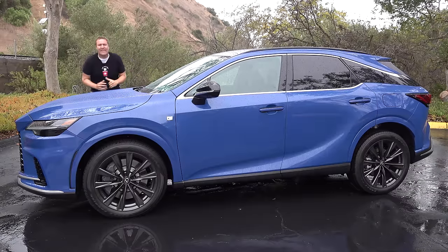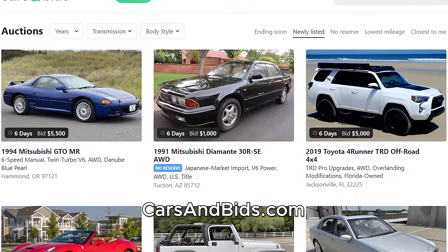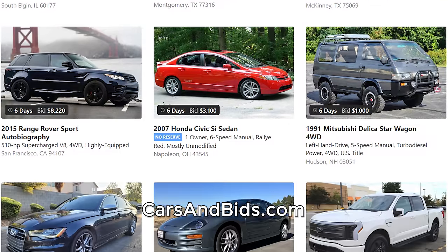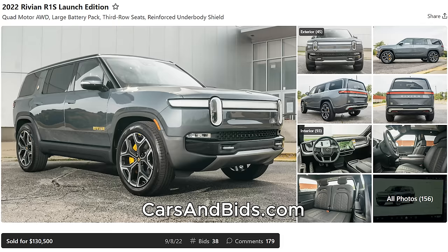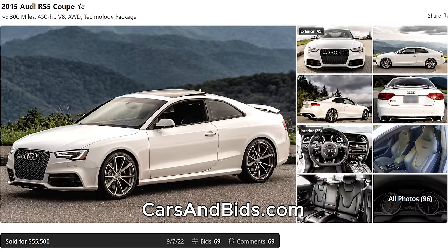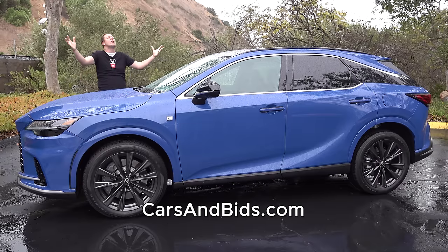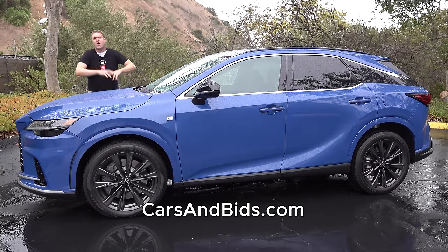Before I get started, be sure to check out Cars and Bids, which is my enthusiast car auction website for cool cars from the modern era with free listings. We've had some great sales recently, including this Rivian R1S sold for over $130,000, this Shelby GT350R sold for over $77,000, and this Audi RS5 sold for just over $55,000. If you're looking to buy or sell a cool enthusiast car from the 1980s and up, Cars and Bids is the place to do it.